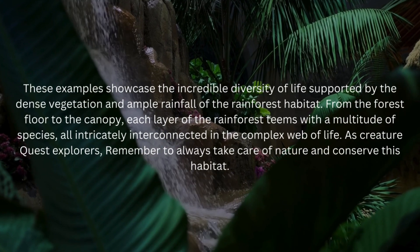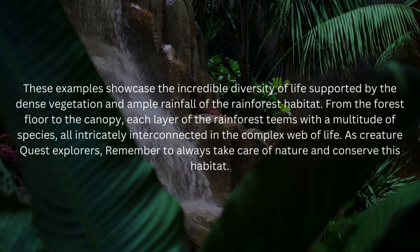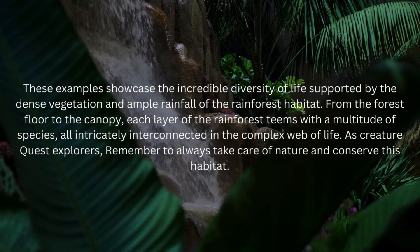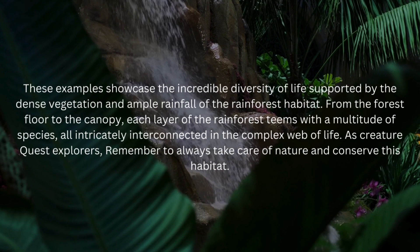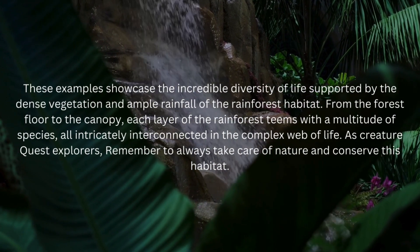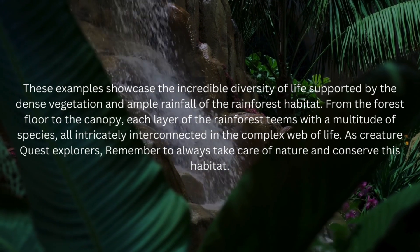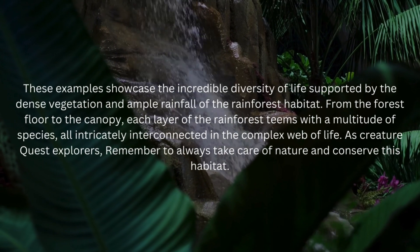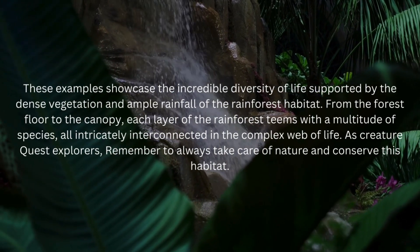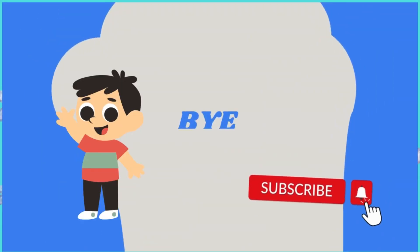These examples showcase the incredible diversity of life supported by the dense vegetation and ample rainfall of the rainforest habitat. From the forest floor to the canopy, each layer of the rainforest teems with a multitude of species, all intricately interconnected in the complex web of life. As Creature Quest explorers, remember to always take care of nature and conserve this habitat. Goodbye!